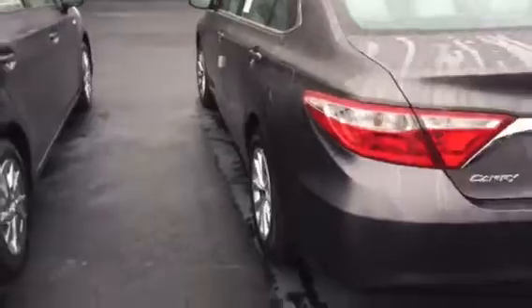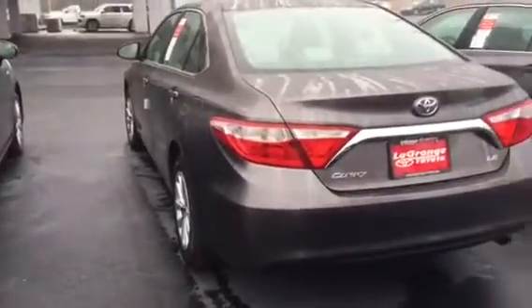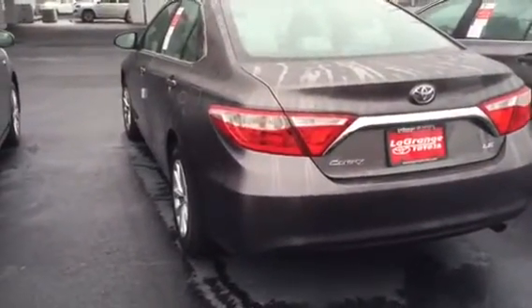With all of the new Toyotas right now, you're getting two years, 25,000 mile complimentary maintenance with roadside assistance. This vehicle actually has three years, 35,000 miles — plus you get tires for life.